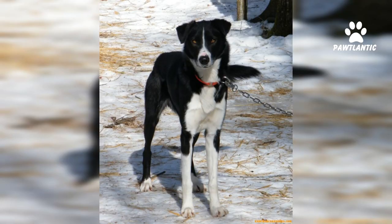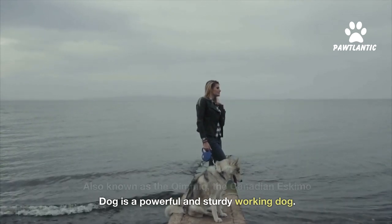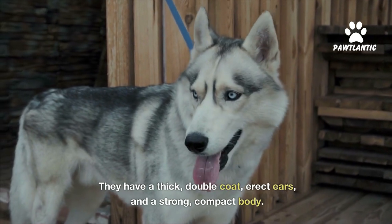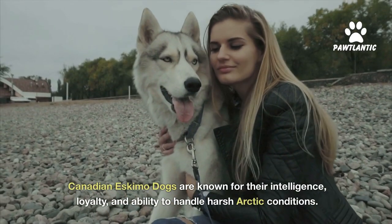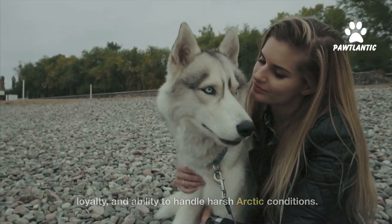Number eight, Canadian Eskimo dog, also known as the Kimmick. The Canadian Eskimo dog is a powerful and sturdy working dog. They have a thick double coat, erect ears, and a strong, compact body. These dogs were traditionally used for transportation and hunting. Canadian Eskimo dogs are known for their intelligence, loyalty, and ability to handle harsh arctic conditions.